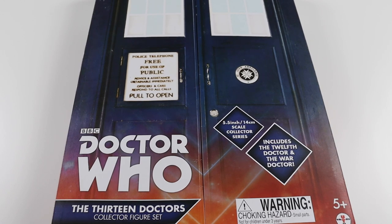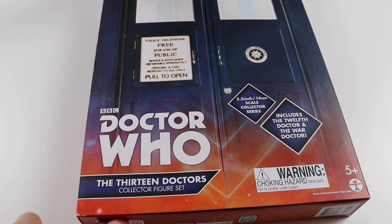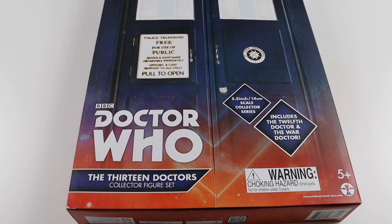Hi everyone and welcome to another video. It's another Doctor Who box set, but it is an amazing one - something I've never had before. It's the Doctor Who 13 Doctors Collector Figure Set. This came out in 2016 and it's quite hard to find. It's probably one of the rarest Doctor Who figure sets you can buy.